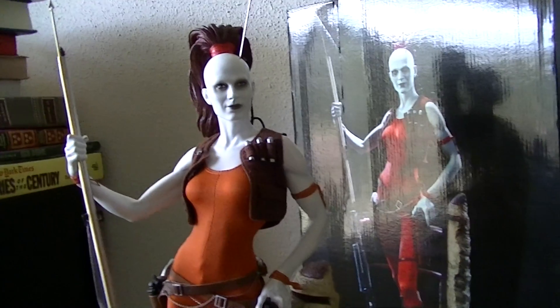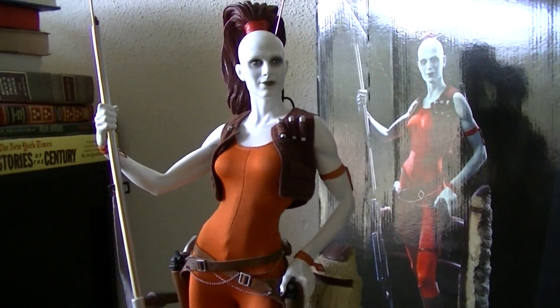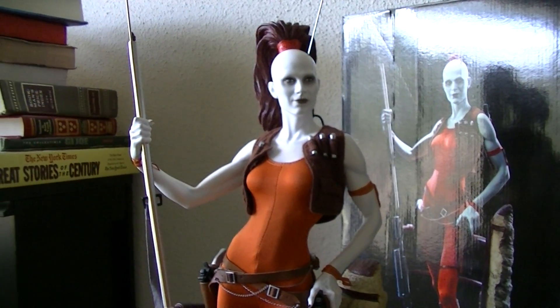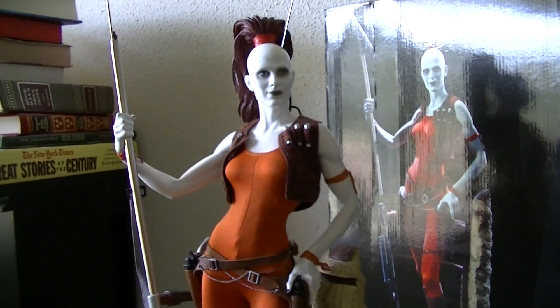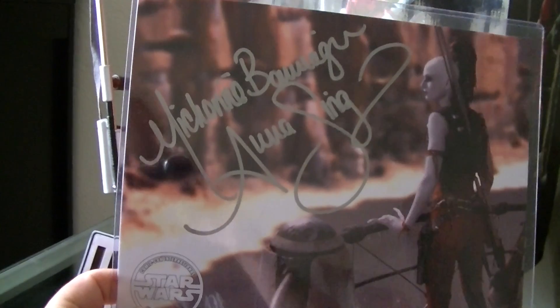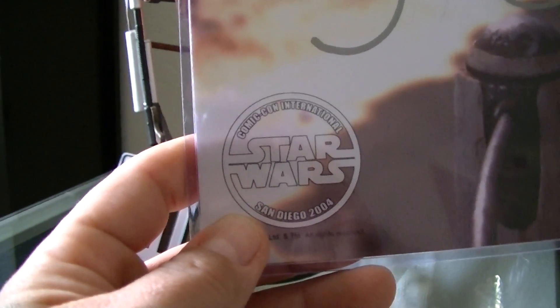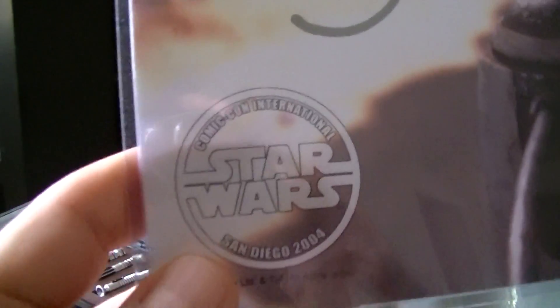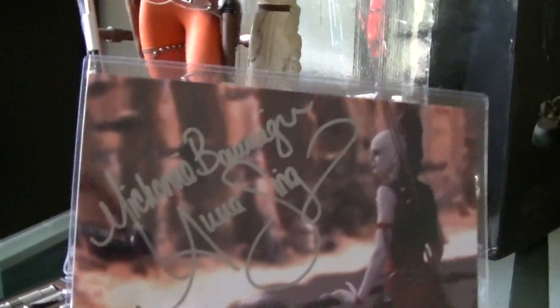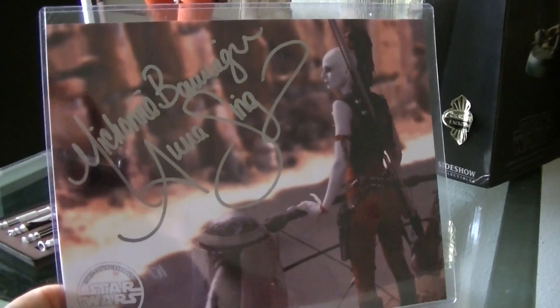He gave me a bonus — he went to Comic-Con 2004 and met the actress who played Aurra Sing. He gave me a signed photograph of her from Comic-Con International. You guys can see it — Comic-Con, Aurra Sing, signed. Still mint — it went right straight into the slip case as soon as he got it signed by her.